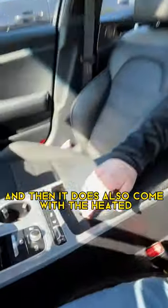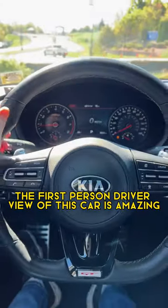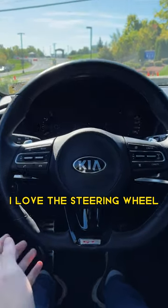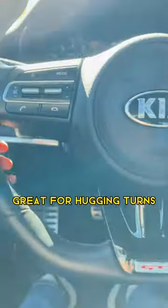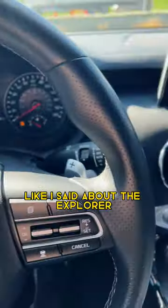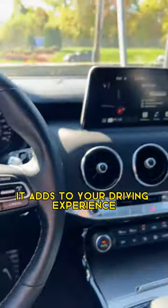It also comes with a heated steering wheel. The first-person driver view of this car is amazing. I love the steering wheel — flat bottom, great for hugging turns, power steering wheel with paddle shifters. I love them. Like I said about the Explorer, it adds to your driving experience.